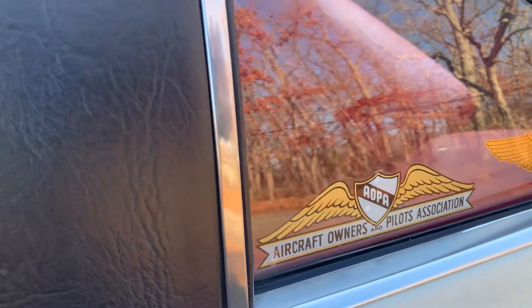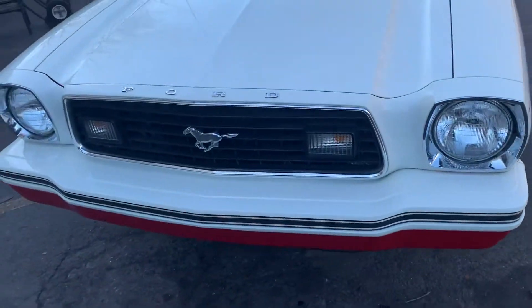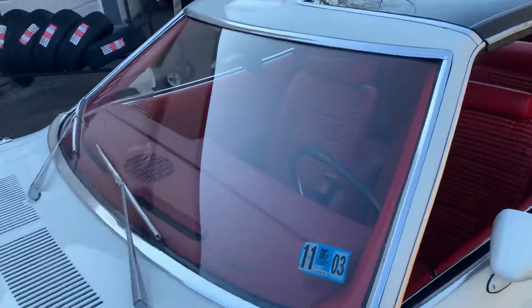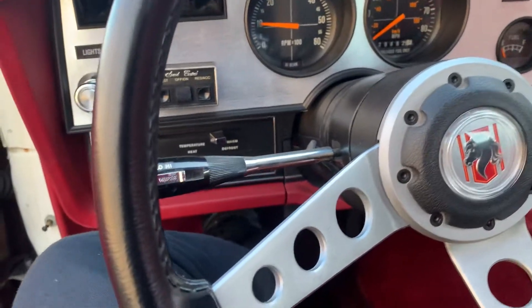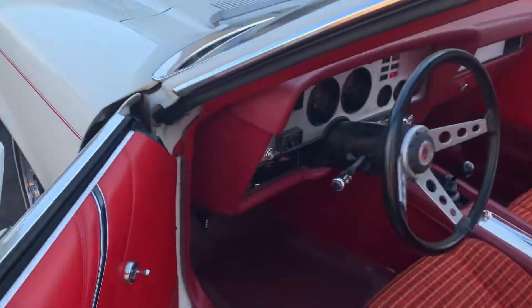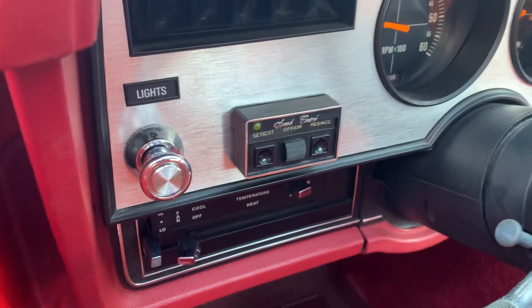Those are the stickers from the aircraft days, I'm sure. The car also has dealer-installed cruise control.